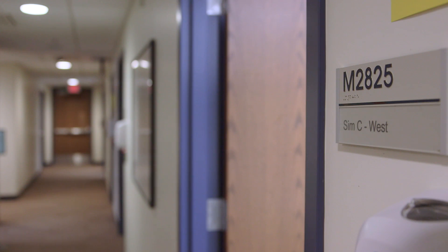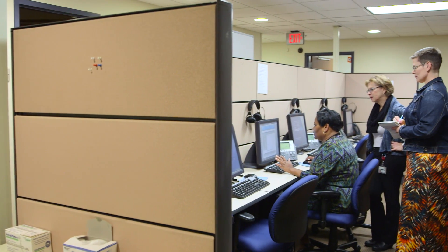Here at the STAR Center we work with actors, we work with high fidelity robotic simulators, mannequins. How cool is that? We really need unique skill sets to work here.